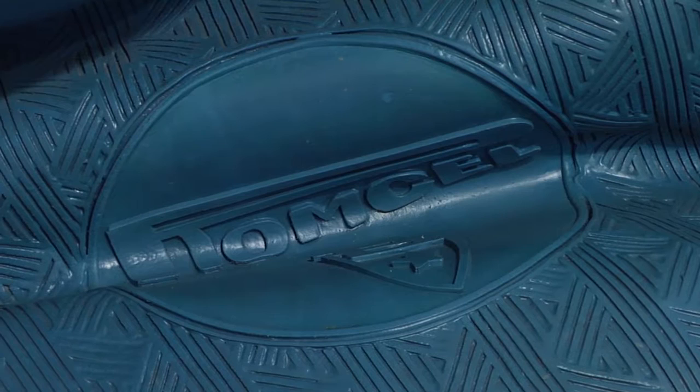View the works of Romulo Seldran at Hasted Kreitler from February 13th through April 12th.